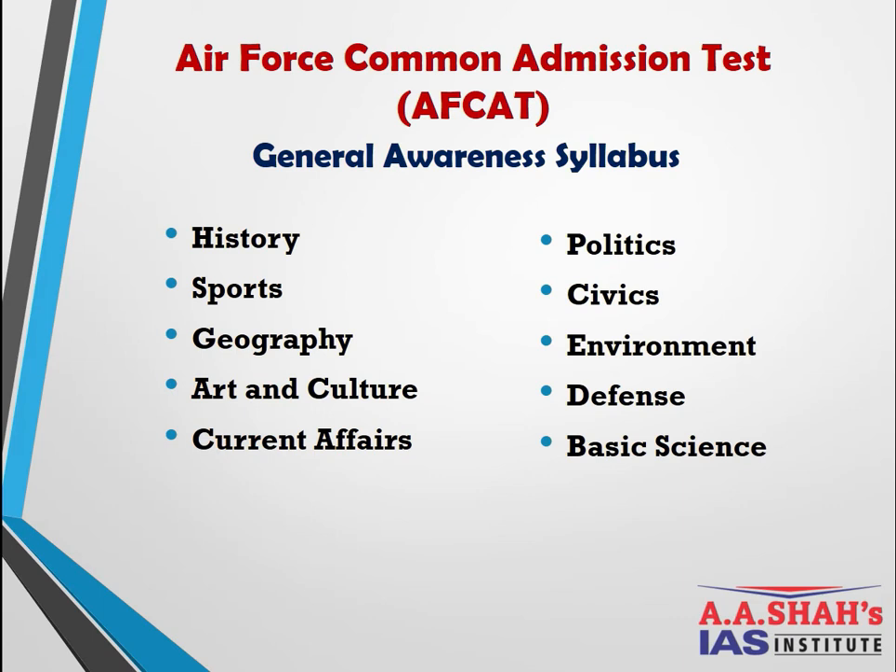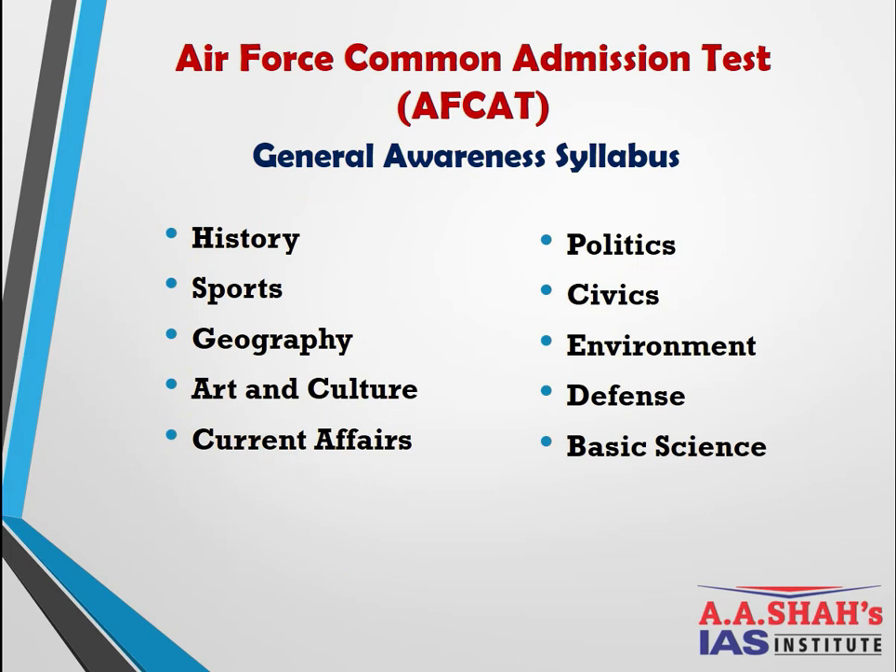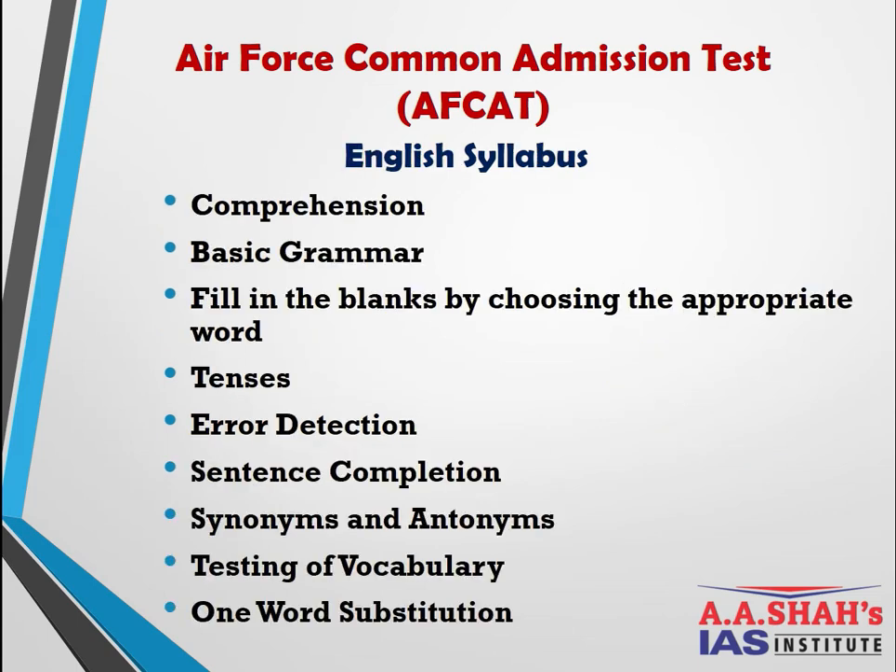For AFCAT General Awareness, the syllabus is similar to CDS but at a much lower difficulty — more static topics are asked. Subjects include History, Politics, Sports, Civics, Geography, Environment, Art and Culture, Defense Current Affairs, and Basic Science. Approximately 20–25 questions are asked in this section.